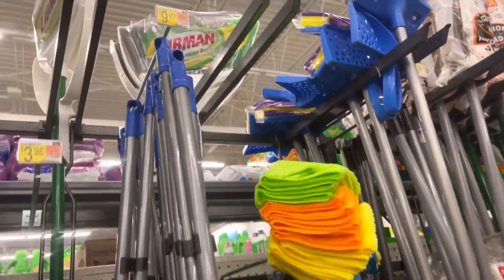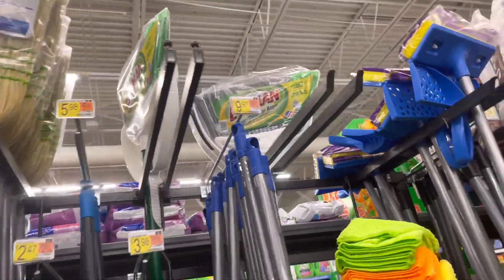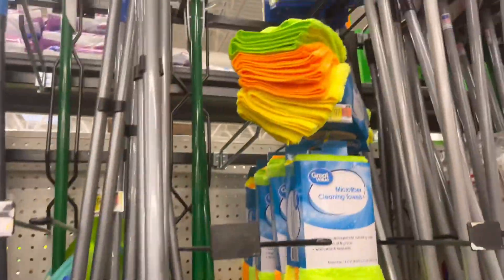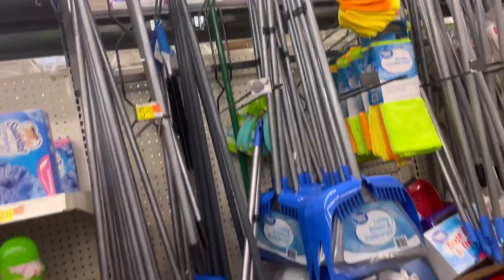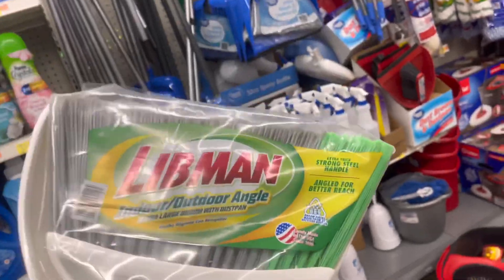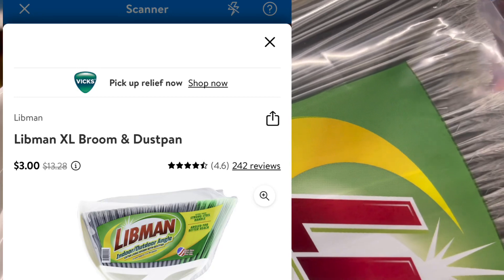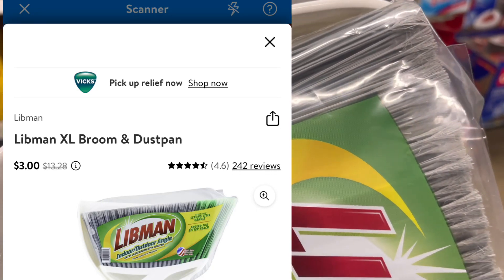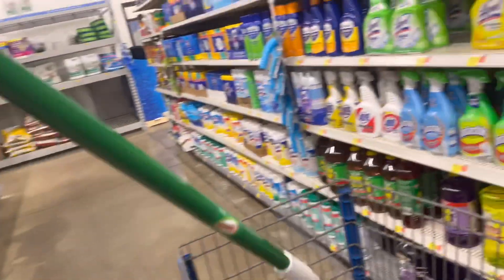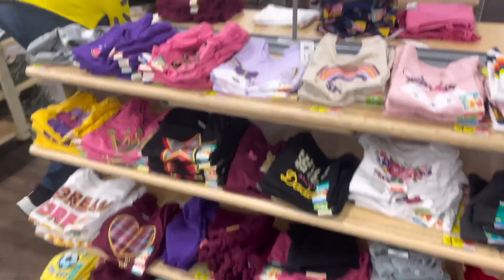Oh my gosh y'all, why are brooms so expensive?! I found one on clearance — it's $10 for the regular one over here. But this one right here: if you need a broom, it comes with a dust pan and everything, and it's only $3. The original price is like $13 or $14, so this broom is about 90% off. I'm gonna go ahead and grab it because I need a broom.